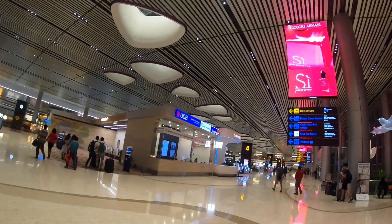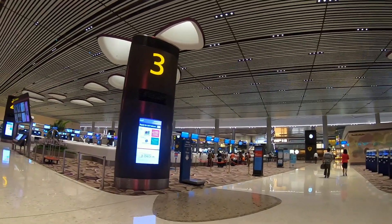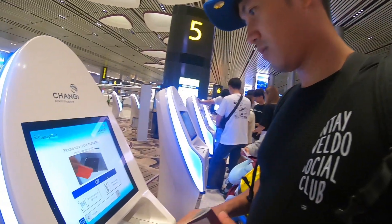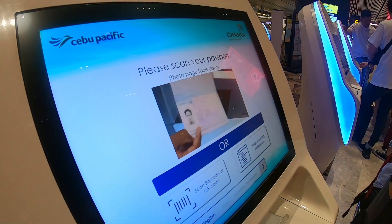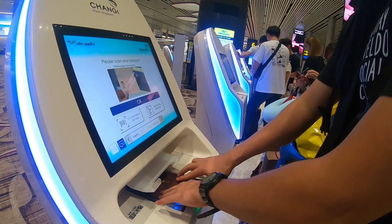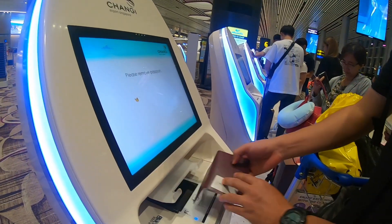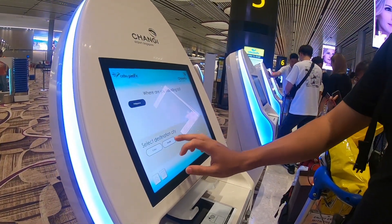I don't know what to do with all of their terminals. It's so beautiful. South service check-in. The P-scanner passport. Open the select. Philippines. Yes, Philippines, Manila. Continue.